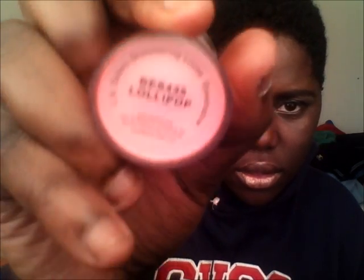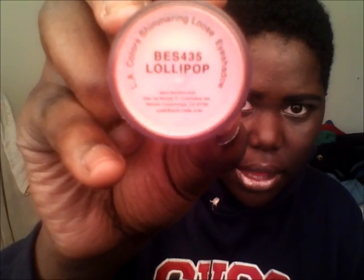What do I have on my list? I will tell y'all what I have on my list. I have L.A. Color Shimmerine Blue Eyeshadow with Brush. And the color is in BES 435 Lollipop. It's in Lollipop.